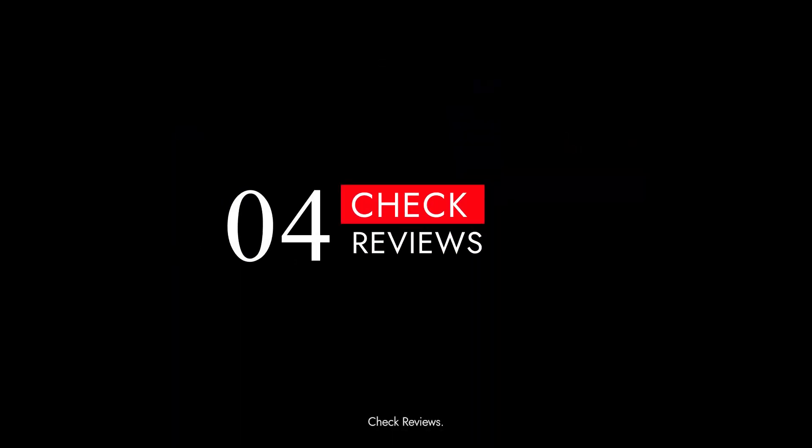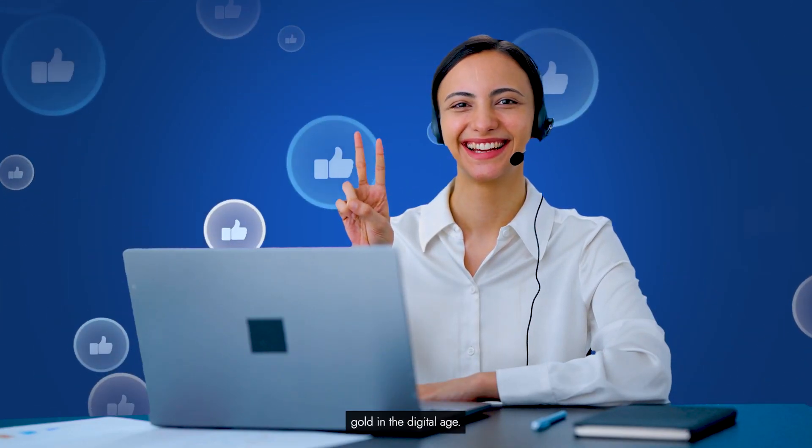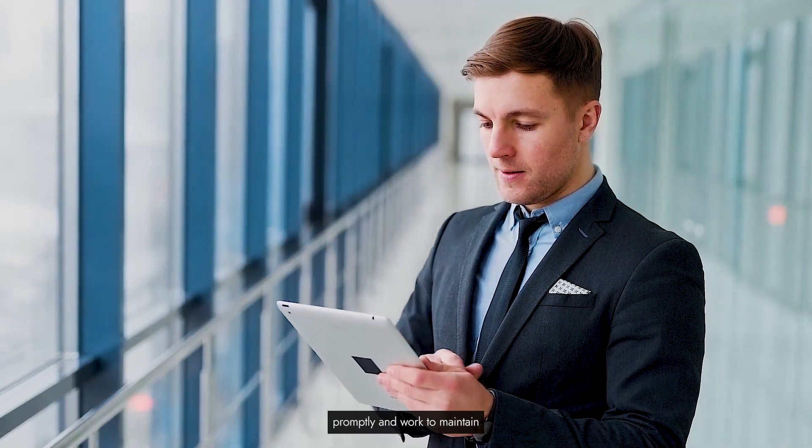Tip 4: Check reviews. Positive reviews are like gold in the digital age. Keep a close eye on your reviews and ratings. Address negative feedback promptly and work to maintain a positive online reputation.